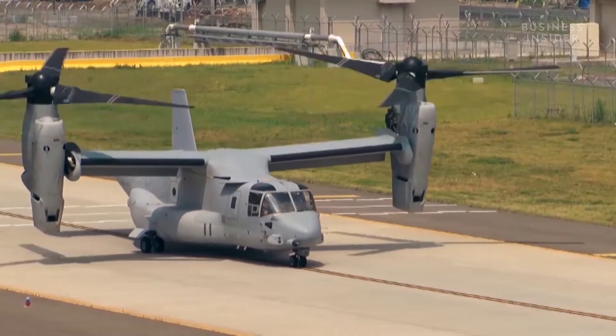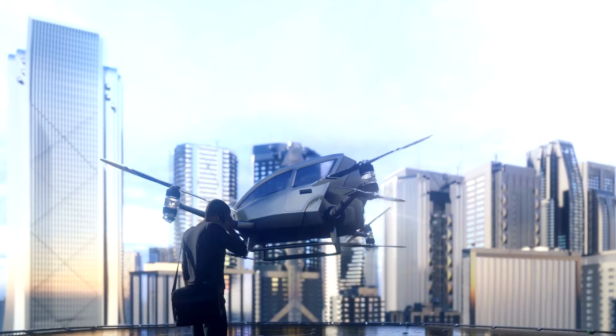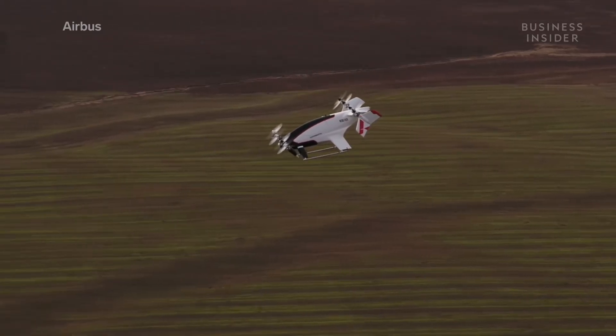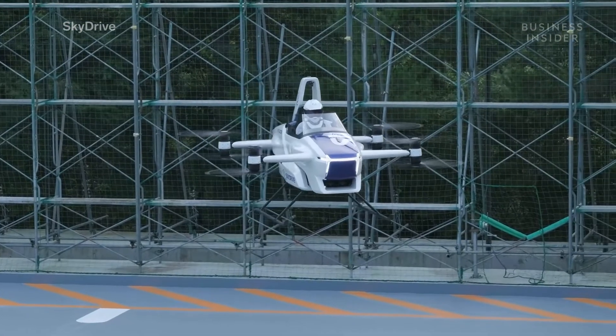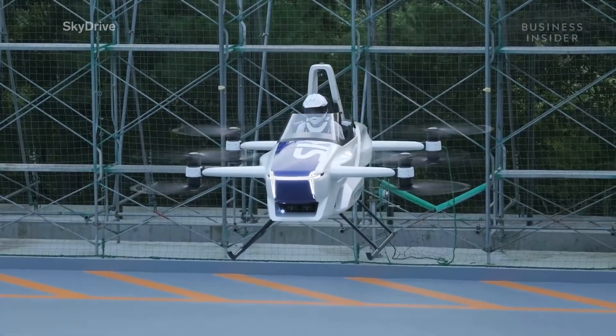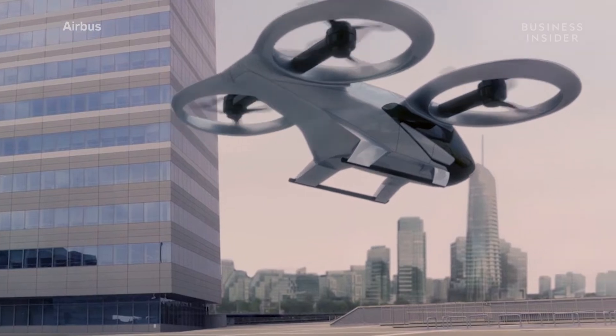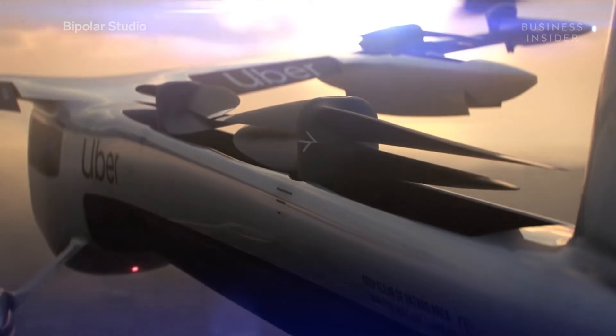Although their engineering is similar to existing military aircraft, some modifications are necessary to operate in crowded urban areas, like electrification. Besides eliminating fuel emissions, electric powertrains have less complicated mechanics than jet-powered models. eVTOLs will need to use distributed electric propulsion, meaning they'll have a redundant number of rotors and motors. Unlike a helicopter or plane, if one rotor fails, the others will keep the aircraft flying — a crucial safety feature when hundreds of them will be flying around crowded areas.